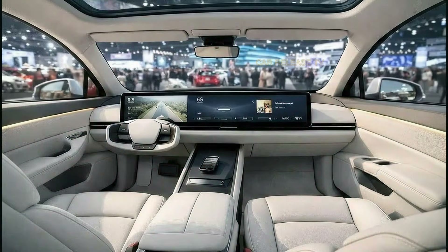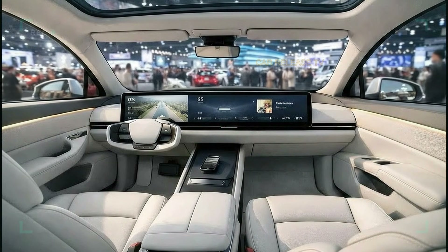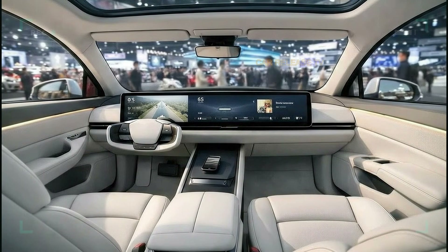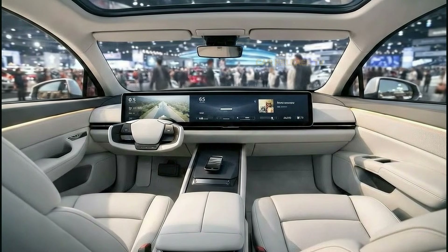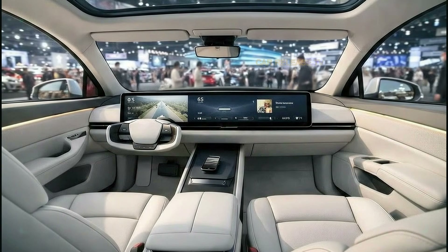Space is another strong point of the Model Q. Both front and rear passengers get generous legroom and headroom, making this a true family-friendly SUV. The flat floor design, thanks to the electric platform, means more usable space and better comfort for everyone. The panoramic glass roof floods the cabin with natural light, making the interior feel even larger and more open.